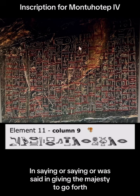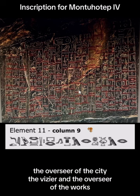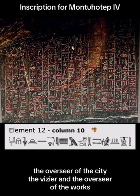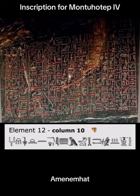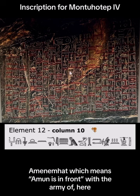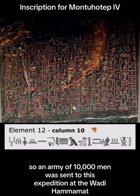Continuing up here, it says: in giving the majesty to go forth, the noble one — the prince — the overseer of the city, the vizier, and the overseer of the works, the king's favorite. And here we have the name of the person responsible for the expedition: Amenemhat, which means Amun is in front, with the army of 10,000 men. This is the Jeba finger, which represents the number 10,000, so an army of 10,000 men was sent on this expedition at the Wadi Hammamat.